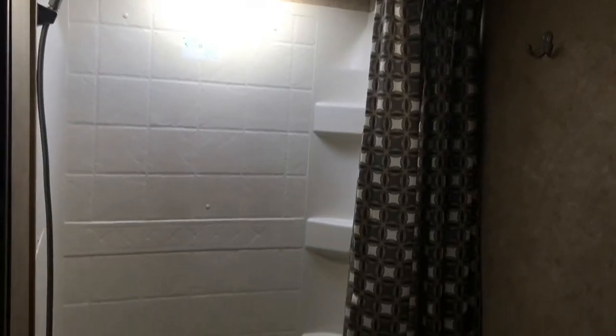The tub surround in the bathroom is very important for water splash. It also comes with a foot flush toilet and a nice bathroom sink with a medicine cabinet.